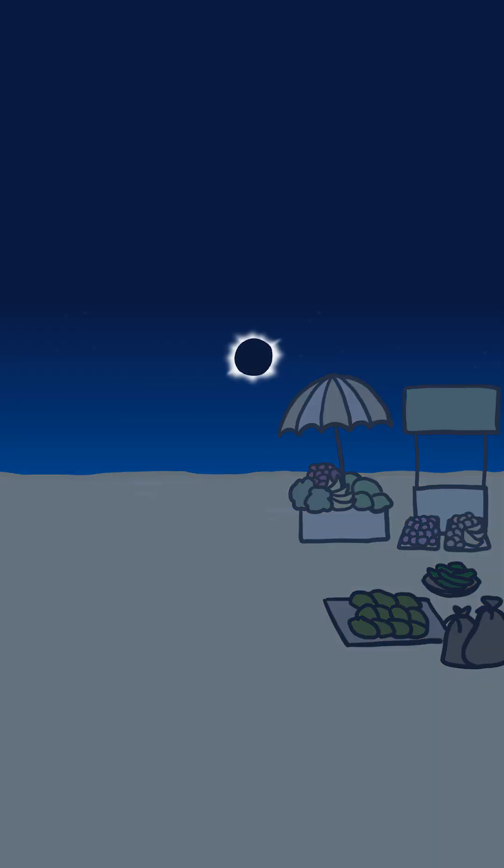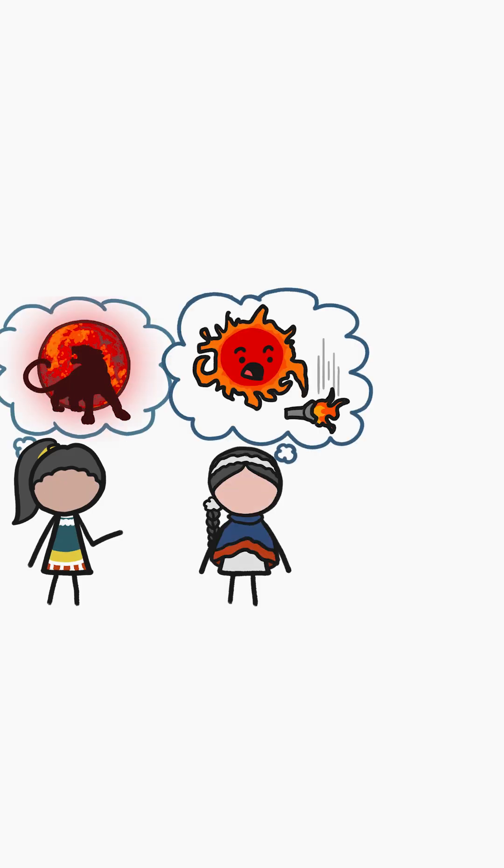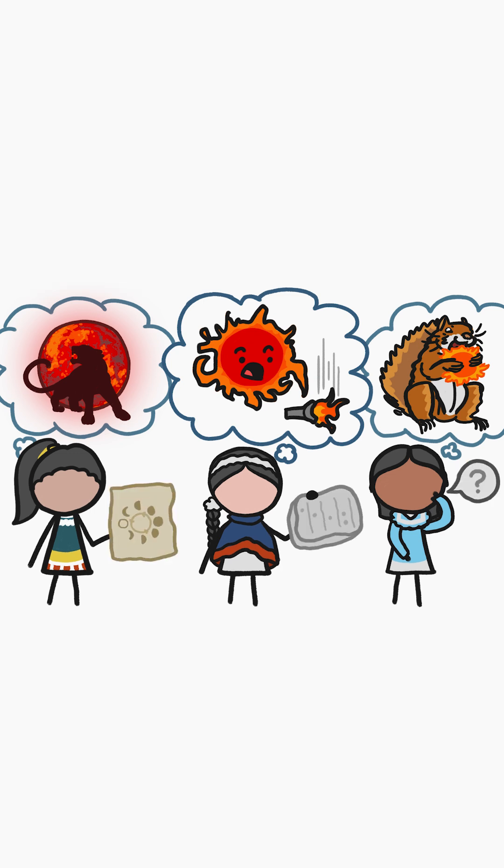For people living thousands of years ago, the sun suddenly vanishing from the sky was a pretty alarming experience. So it's no wonder that ancient people came up with all sorts of different explanations for both solar and lunar eclipses and tried to understand when they might happen again.